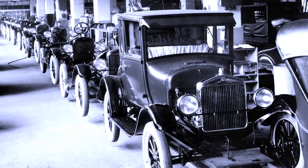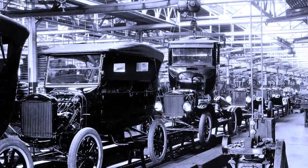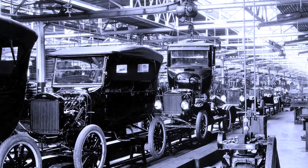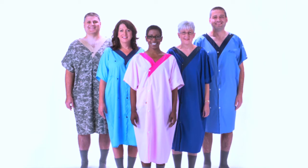We came up with a fun name for the hospital gown that really talks to our heritage as a health system — Henry Ford — and what he did with the Model T, rolling it out on the assembly line and really changing the world of automotive. We've decided to call our patient gown the Model G.